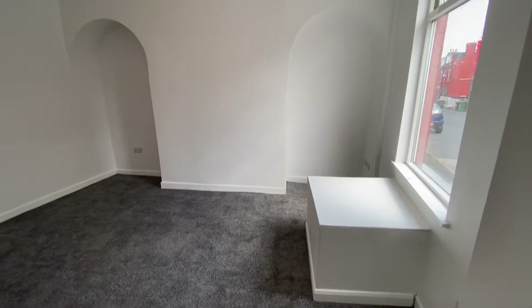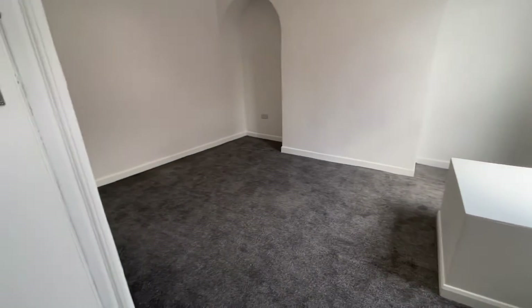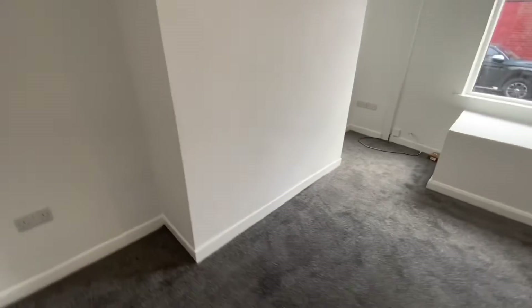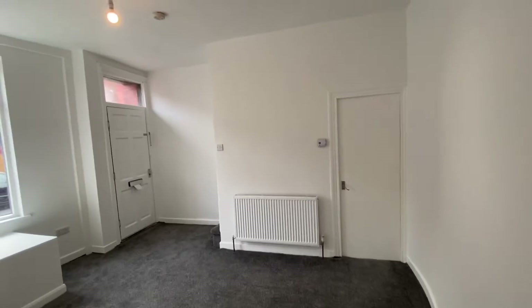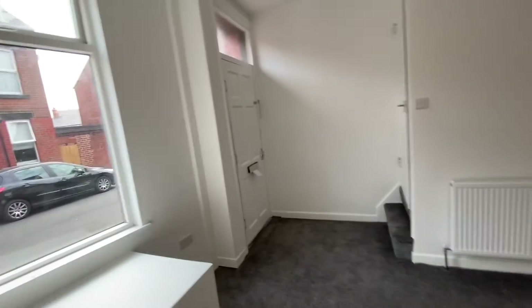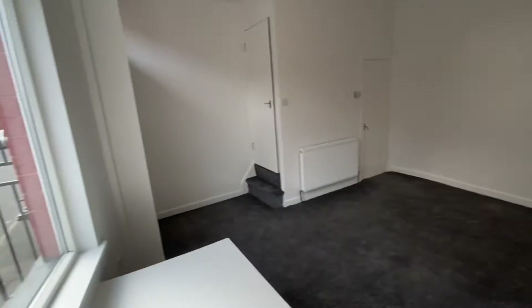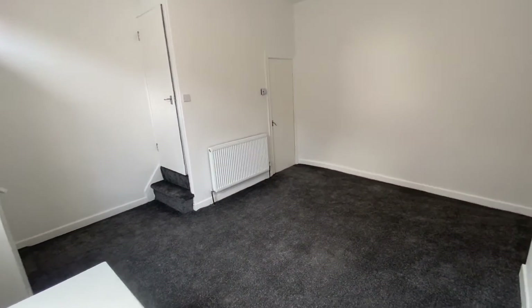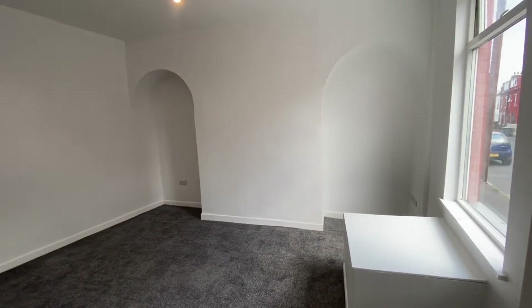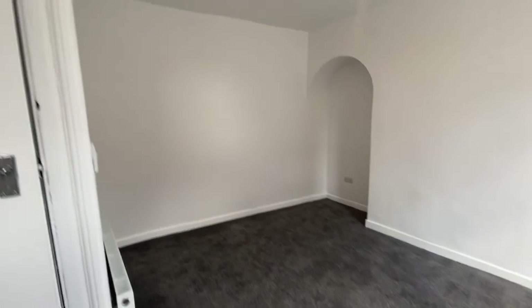So just in the lounge at Arley Terrace, we have everything brand new throughout — basically all the carpets and decor. The property has also been upgraded from a wiring point of view, so we have thermostats on the walls and also smoke and heat detection as well, which is fantastic. This really spacious lounge has TV points already installed, brand new carpets throughout, and lovely neutral white decor throughout as well.